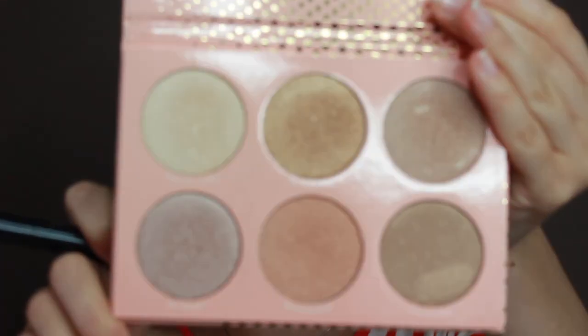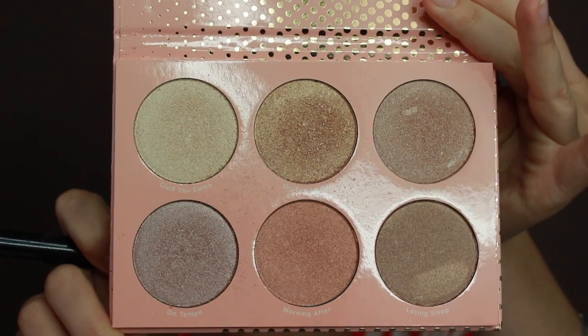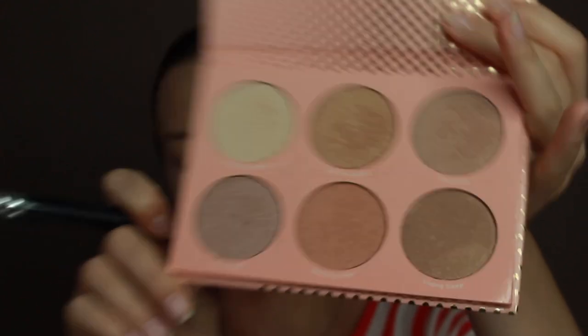Now highlight — and don't even get me started if you are doing highlight last. Please just try doing highlight first. I'm going to use the gorgeous Color Pop New Mundo palette. It's intense, you will see in a second.